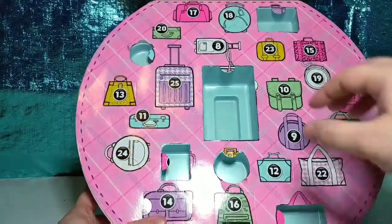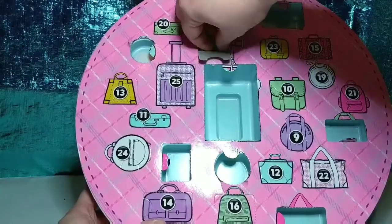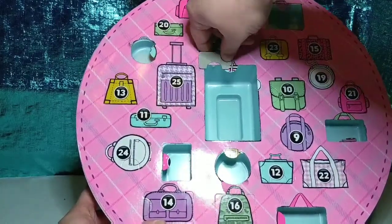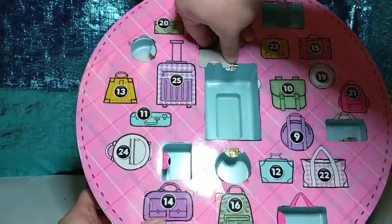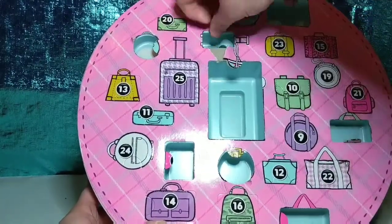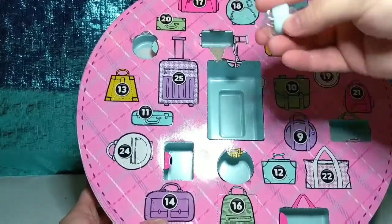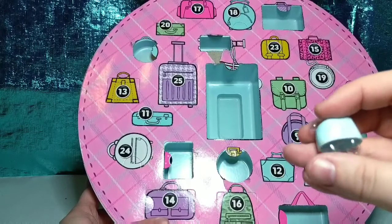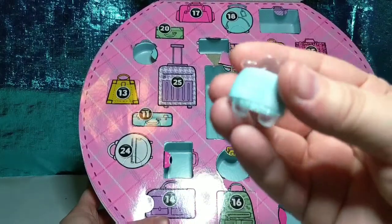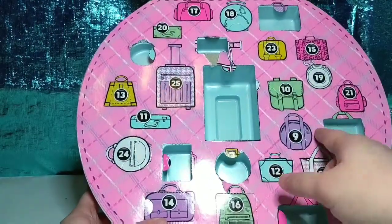Number eight — this must go with that. Here's a little denim skirt to go with the jacket we just got. That was number eight.